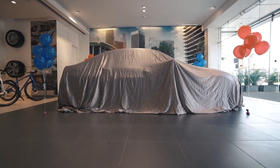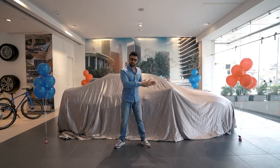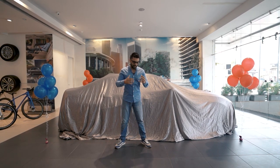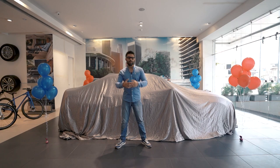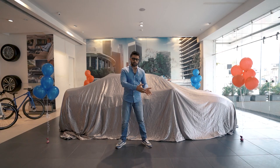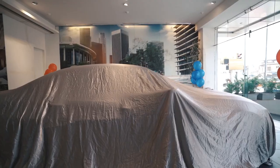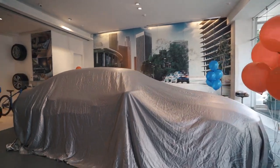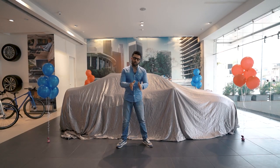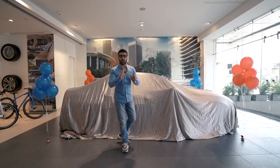The M340i is the car I always wanted to be in India. Particularly, the 3 Series with a six-cylinder was unavailable for a while and I had written numerous emails to BMW India to get one. In fact, I requested if a 330d or an M340d was possible — anything, just get a six-cylinder. So that is now here, and I had ordered my M340i quite some time ago, and only after I got official confirmation from BMW India did I officialize it on the channel.